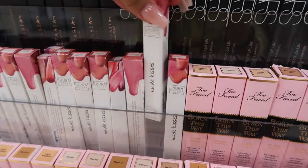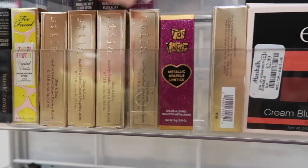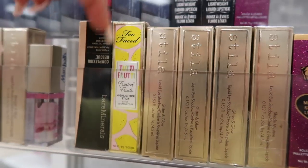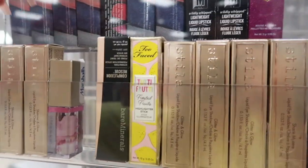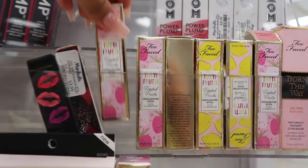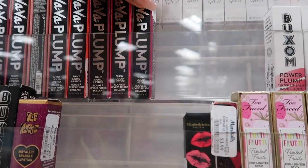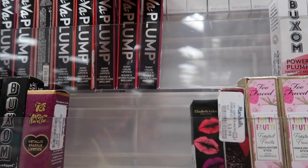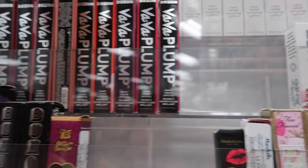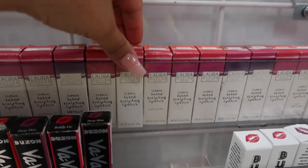There's a lot of Stila liquid eyeshadow for $7, the Too Faced Metallic Sparkle lipstick, and Too Faced Tutti Frutti — they have so many of those for $11. They also have Buxom Power Plump tinted lip balms for $6 and Buxom Baba Plum shiny liquid lipstick for $6.